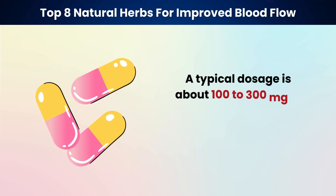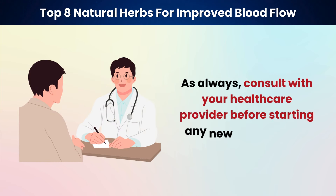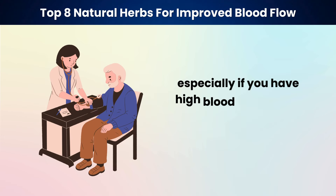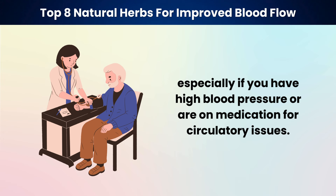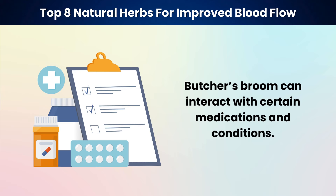A typical dosage is about 100 to 300 milligrams of butcher's broom extract, taken three times daily. As always, consult with your healthcare provider before starting any new supplement, especially if you have high blood pressure or are on medication for circulatory issues, as butcher's broom can interact with certain medications and conditions.